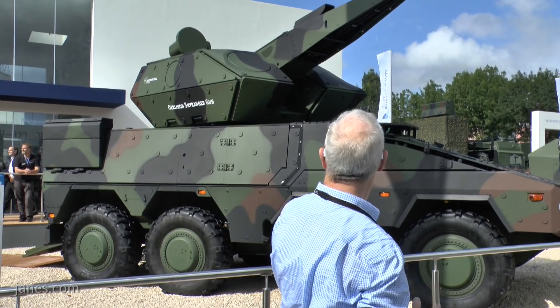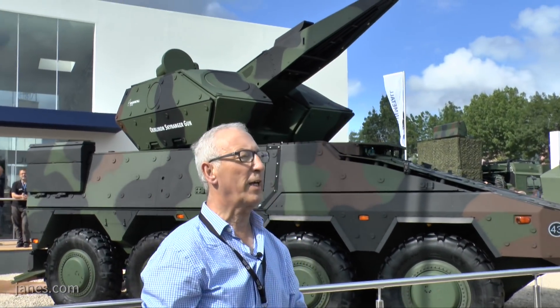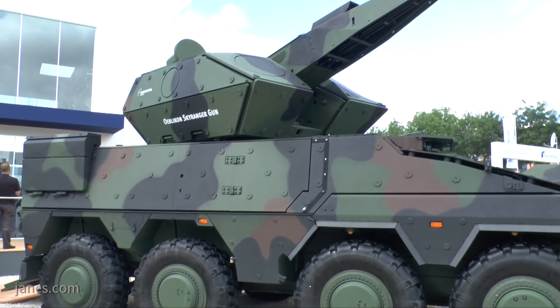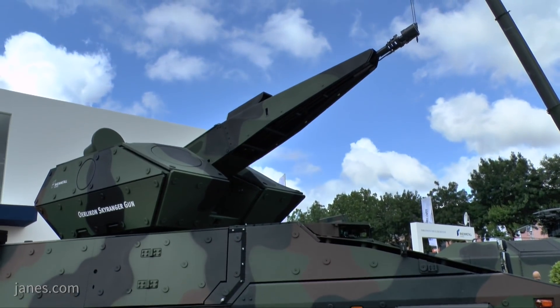If you look at the turret, just on the back — you can only just see it — is the pod. That pod carries a tracking radar, and mounted on the left side is the day channel, TV channel and laser rangefinder. So if it's operating in a countermeasure environment, the operator can switch over and use that sensor pod.